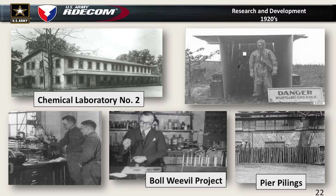In the 1920s we built another chemical lab, continued to focus on mustard agent, and worked on a full protective outfit. There's actually a gas chamber there where they tested protective equipment. During the 20s there were a lot of cutbacks, so we began to pick up some outside civilian projects, like the pesticide program — how to eliminate boll weevils in the cotton crop and how to protect pier pilings from sea creatures.